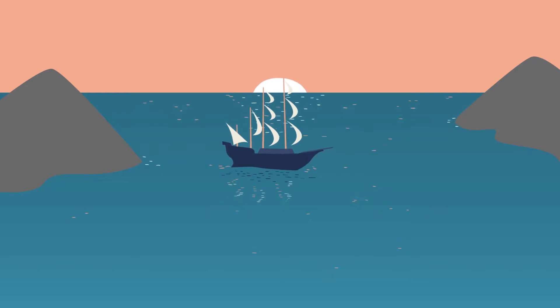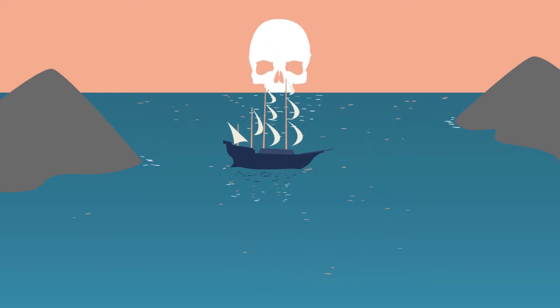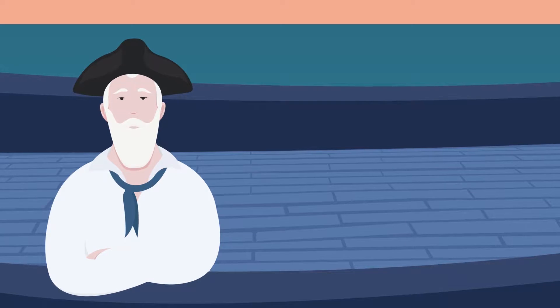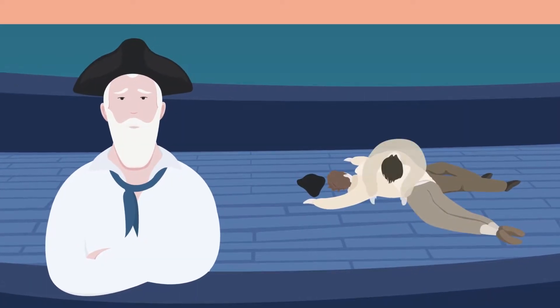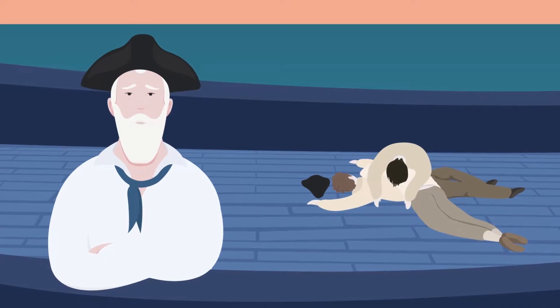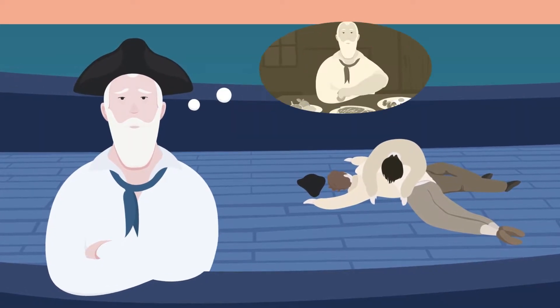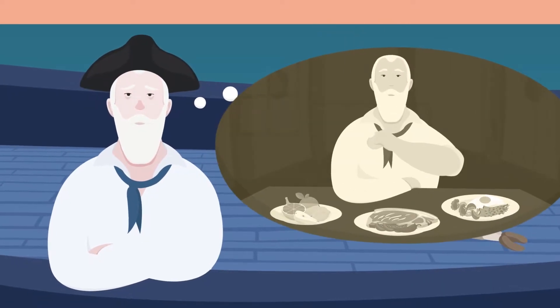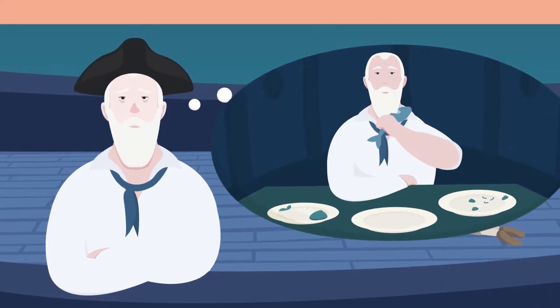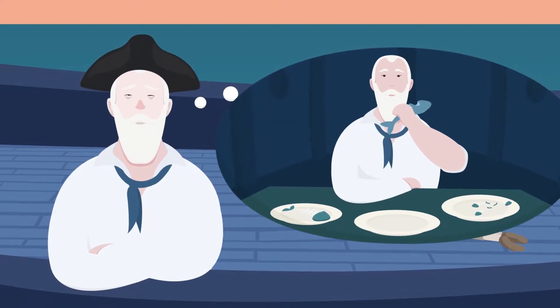Sailors of days gone by faced grave threats at sea. One of them was a disease called scurvy. This ailment would often kill half of a ship's crew on long sea voyages. Sailors developed scurvy because they could not eat fresh fruit and vegetables for a long period, and as a result of their one-sided diet, they suffered from vitamin C deficiency and quickly became ill.